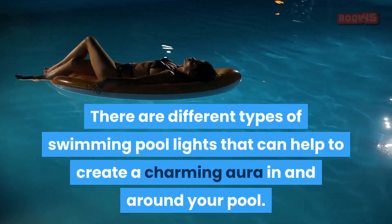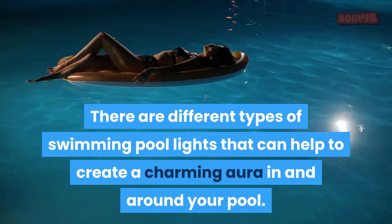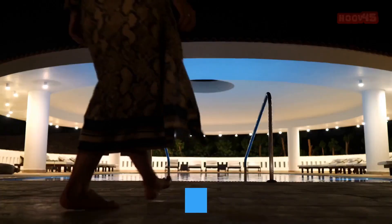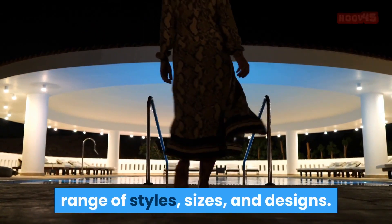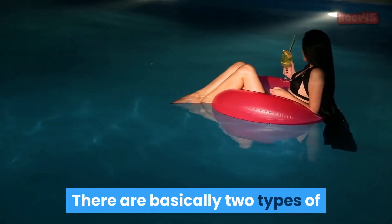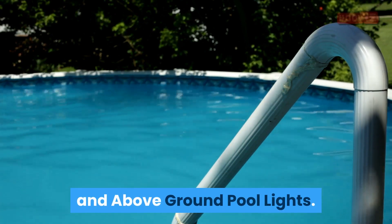There are different types of swimming pool lights that can help to create a charming aura in and around your pool. Swimming pool lights come in a wide range of styles, sizes, and designs. There are basically two types of swimming pool lights: in-ground pool lights and above-ground pool lights.